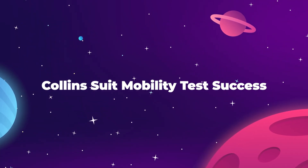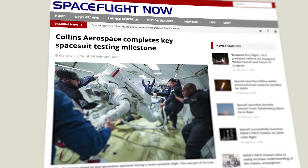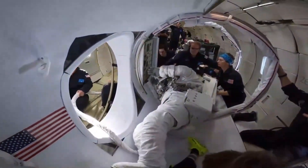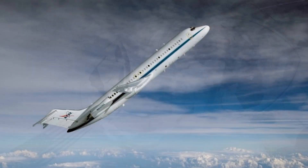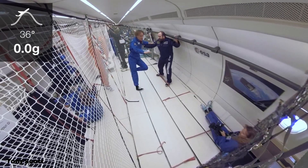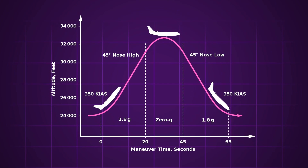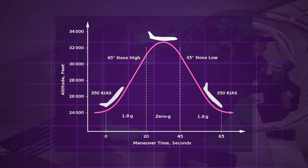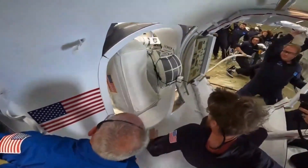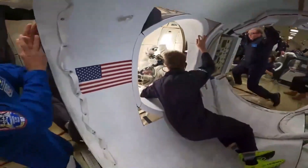The team at Collins Aerospace and ILC Dover have announced the successful completion of a key mobility test using their new EVA spacesuit, designed to help NASA replace their aging equipment on the International Space Station. The test took place on January 30th onboard NASA's zero-gravity plane testing vehicle — a modified passenger jet sometimes jokingly referred to as the Vomit Comet — which flies in a parabolic arc to achieve weightlessness. The plane made 40 parabolas, allowing former NASA astronauts John Olivas and Dan Burbank to complete a series of objectives in short spans while wearing the prototype suits.